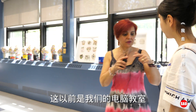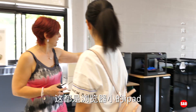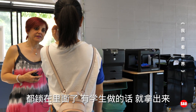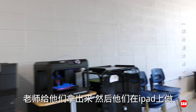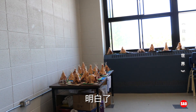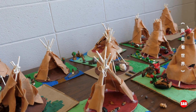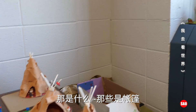We have all Chromebooks — we don't have computers because this used to be our computer room. It's all Chromebooks, little iPads. We lock them in there. So when kids come here and need to do work or have a project, the teacher gives them the iPad and they work on it. So it's not just a STEAM classroom.